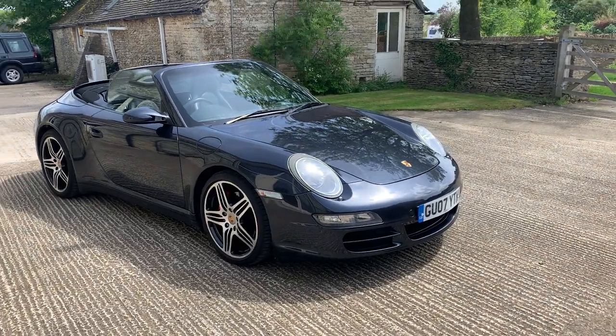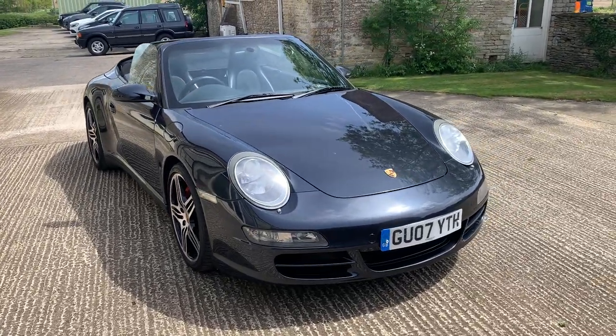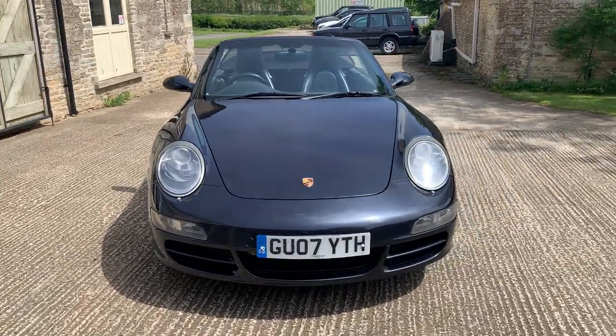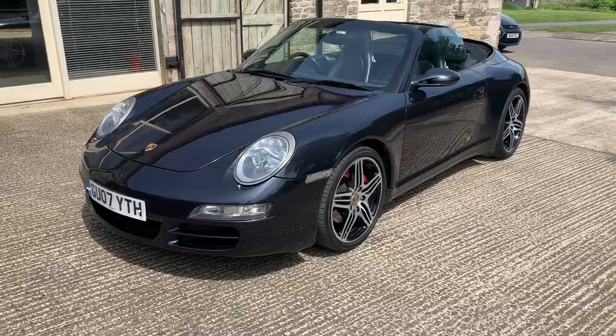Hello, Cotswold Motors YouTube viewers and welcome to another video of one of our beautiful vehicles in stock. This has just arrived in, hasn't even been polished yet, but it's so nice and the weather's so good we thought we'd get the video up. This is a 2007 997 Gen 1, C4S model, cabriolet obviously.